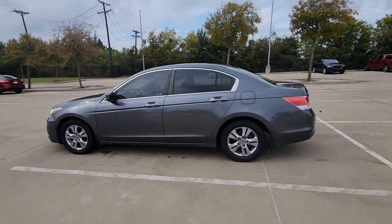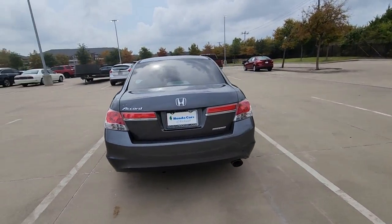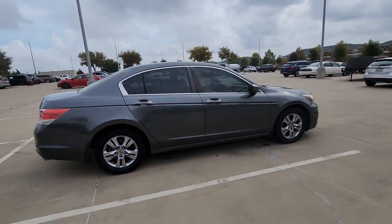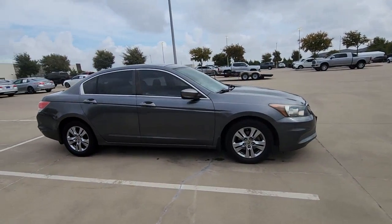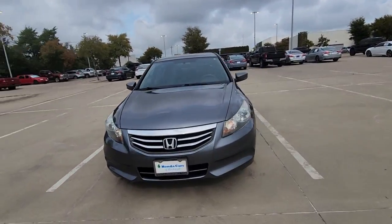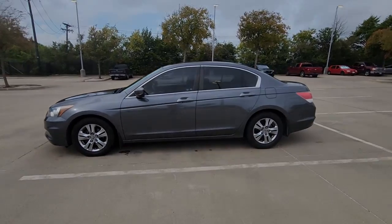Introducing the 2011 Honda Accord. With less than 120,000 miles on the odometer, this vehicle provides excellent value. This Accord will dazzle you with its perfect blend of comfort, safety, connectivity, spaciousness, performance, and elegant style. It's no wonder the Accord has become an industry icon.